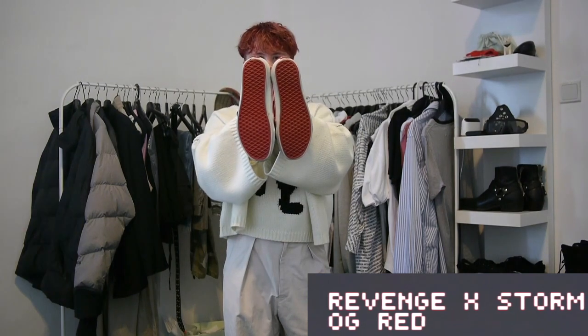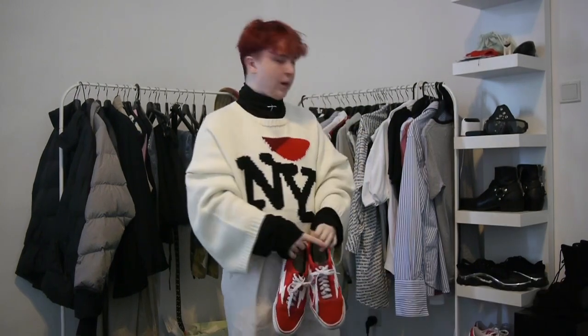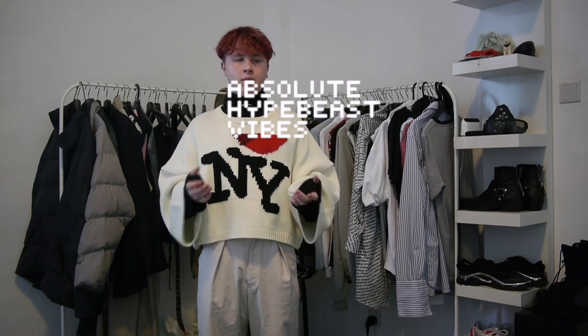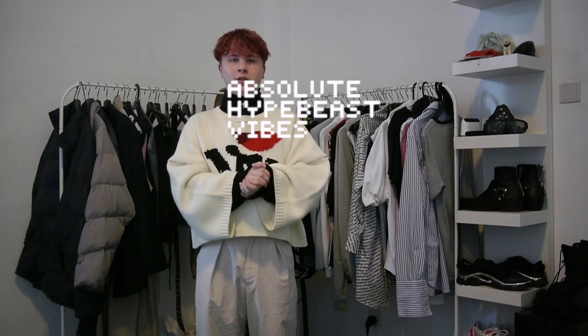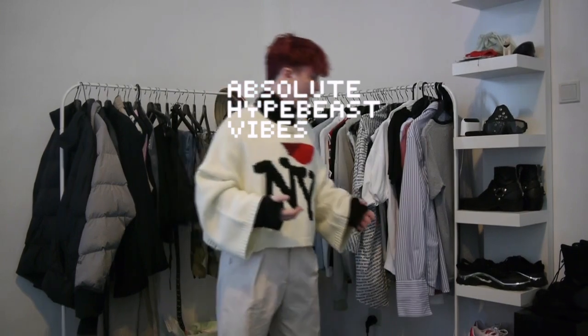Revenge x Storm shoes — fake Vans, if you may call them that. They don't have Revenge on the bottom because it's from the very first drop. They're pretty beat, but they look better than what they are. I don't wear them often, which is a shame, but because of how I like high-end clothing more, I just don't have the time to wear them and they don't go along with most of what I have.